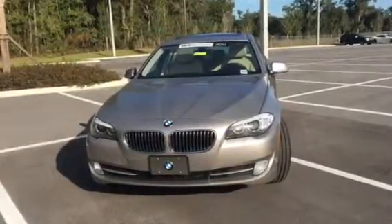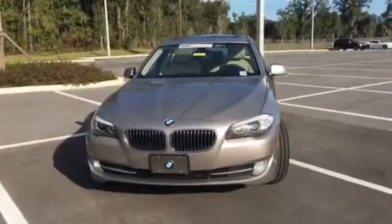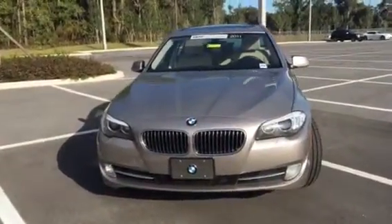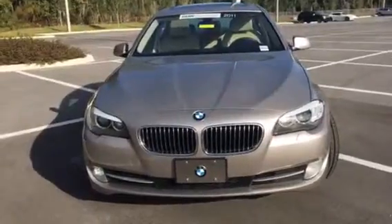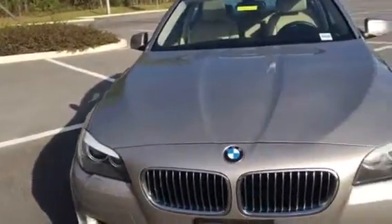Good morning, Beth. This is Teri from BMW Porsche of Ocala. I'm here on the lot with the 2011 535i. I wanted to provide you with a brief walk-around video so that you could see how great this vehicle is.